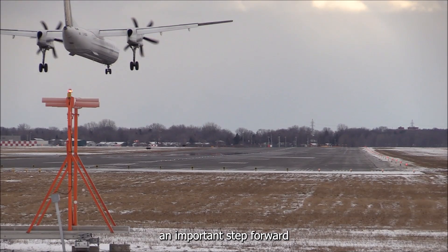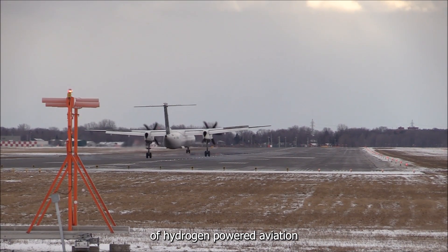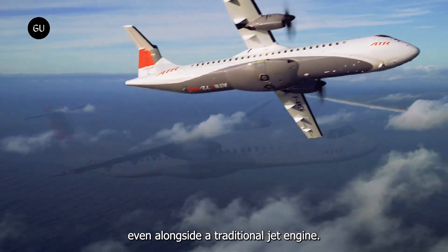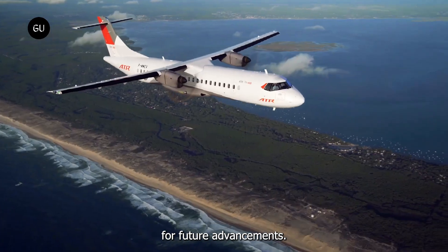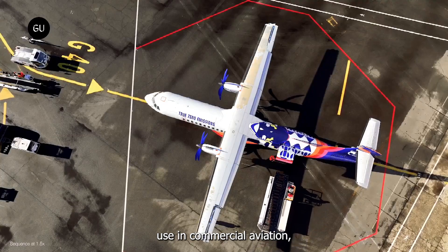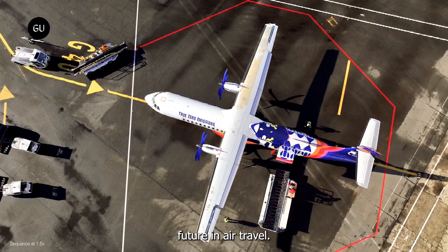This test flight marks an important step forward in the development of hydrogen-powered aviation. By successfully demonstrating that a hydrogen engine can power an aircraft effectively, even alongside a traditional jet engine, this flight sets the stage for future advancements. As hydrogen technology progresses and becomes more refined, it could lead to more extensive use in commercial aviation, paving the way for a greener and more sustainable future in air travel.